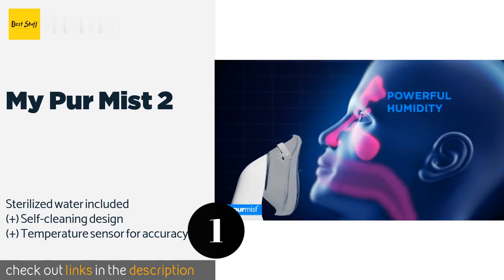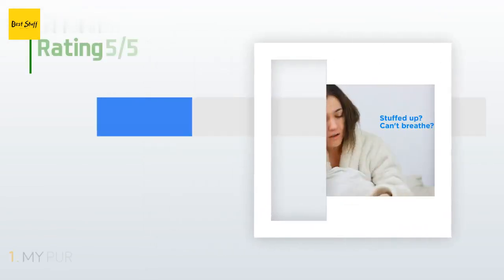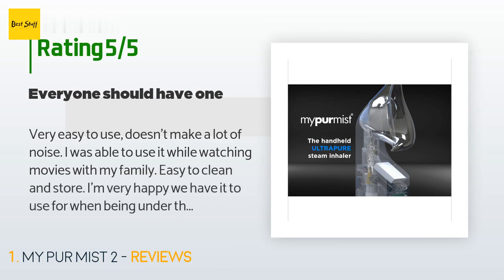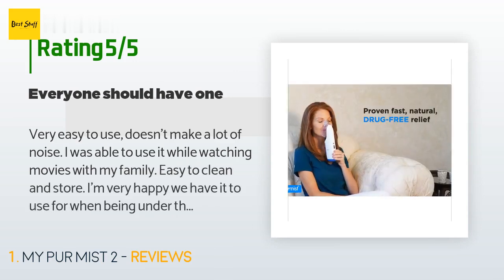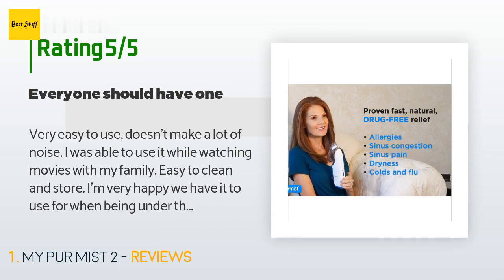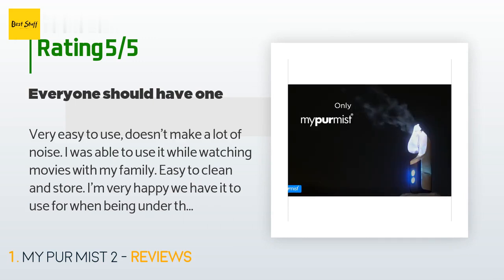The price is approximately $99. This product has an average of four stars from more than 211 customer reviews. A customer said: very easy to use, doesn't make a lot of noise. I was able to use it while watching movies with my family. Easy to clean. I'm very happy we have it to use when being under the weather.